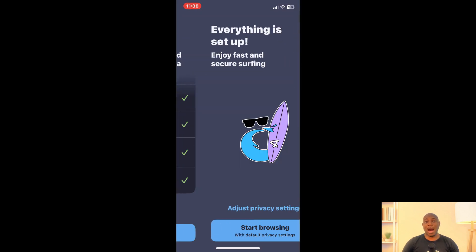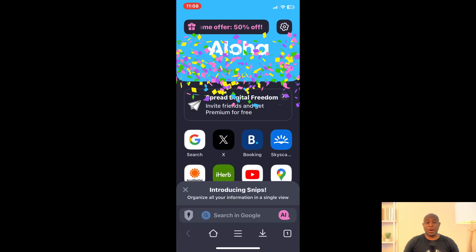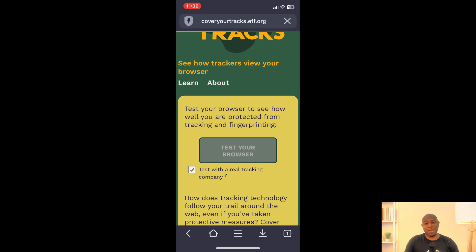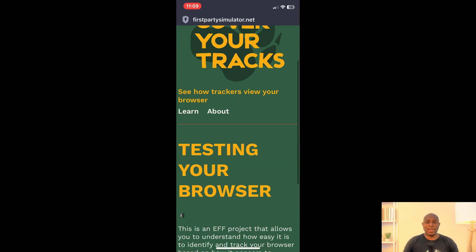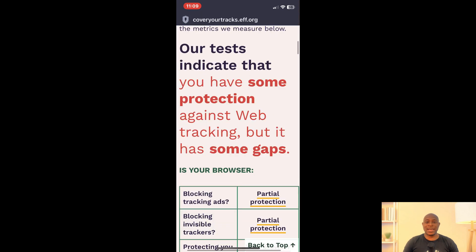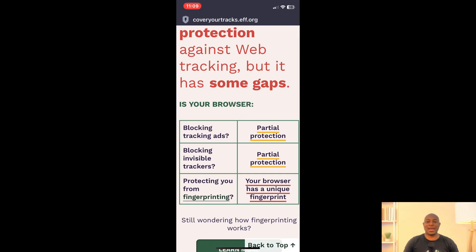Next is the Aloha Browser. To be honest, I don't know much about this one, but a few people mentioned it in the comments. We run the test here and once again, same disheartening result — a unique fingerprint.